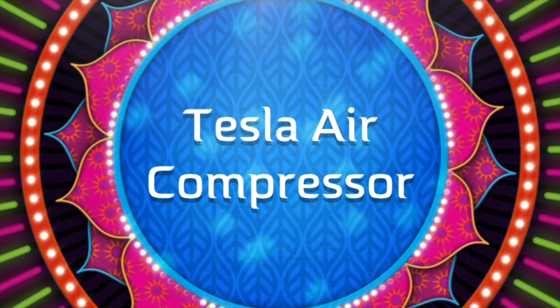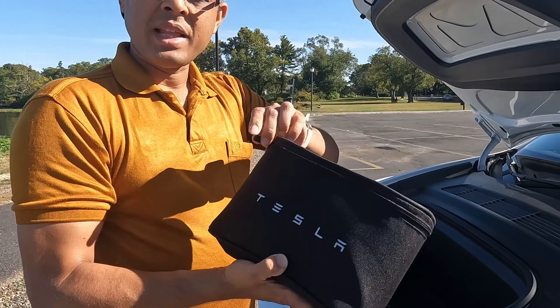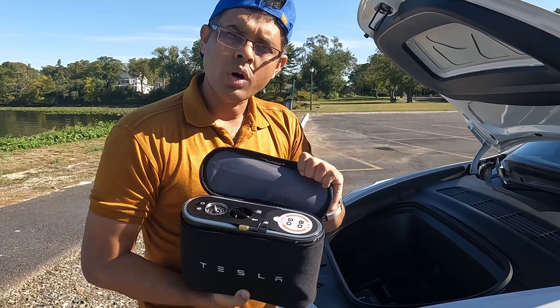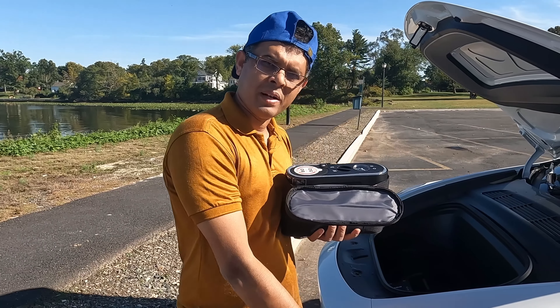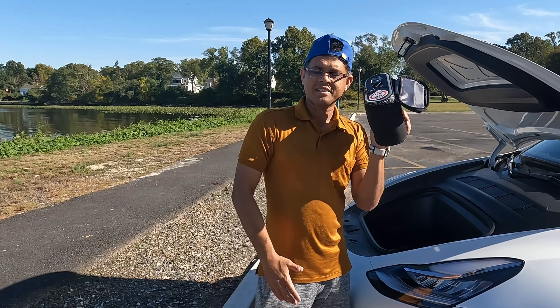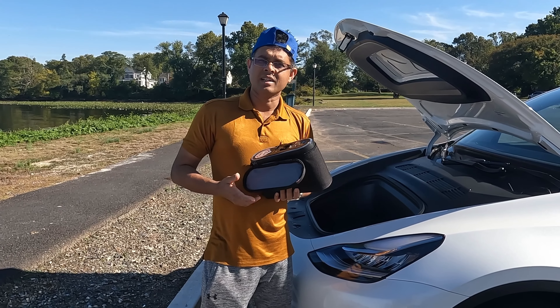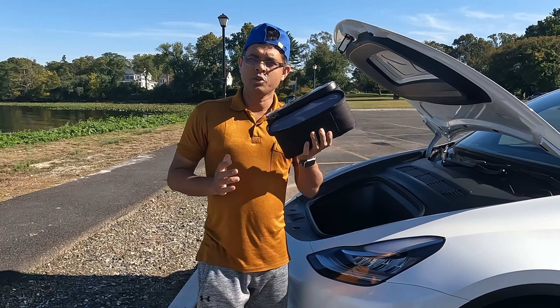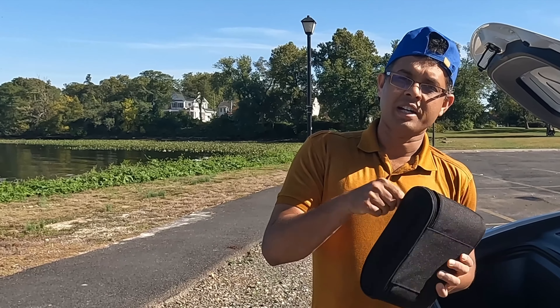I'm going to show you one more important thing. I bought this air compressor from the Tesla website — it costs only $80. I had a problem with my tire and I couldn't go anywhere, so this was with me. I put some air in and drove it, then fixed the car later. This is your best friend — it will always help you if something happens.